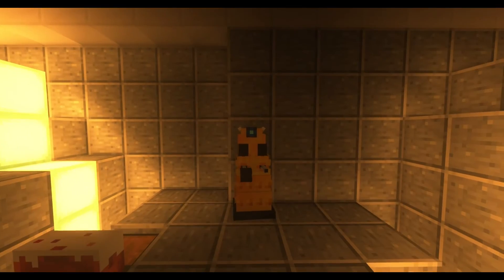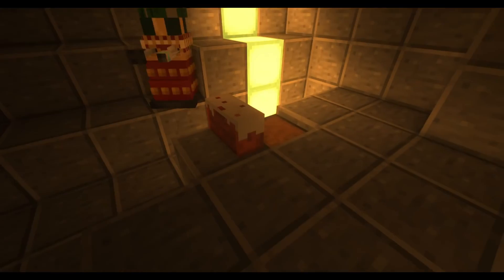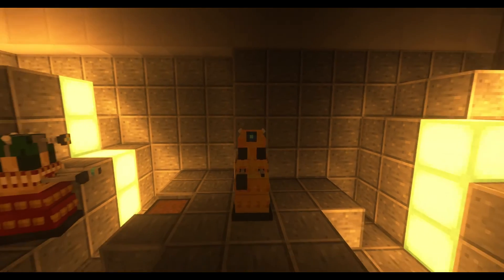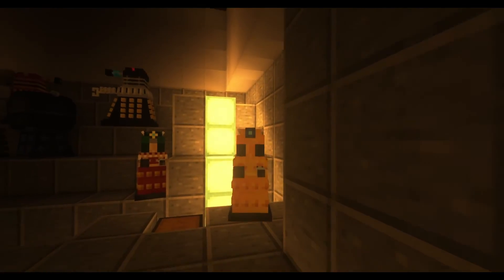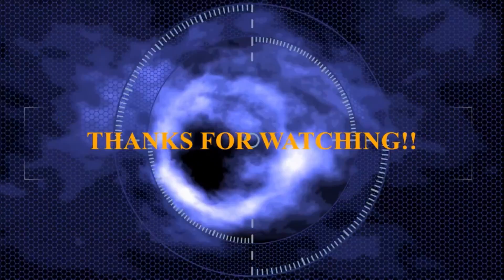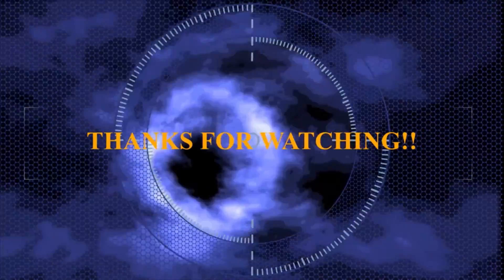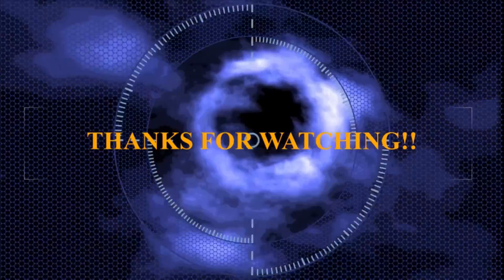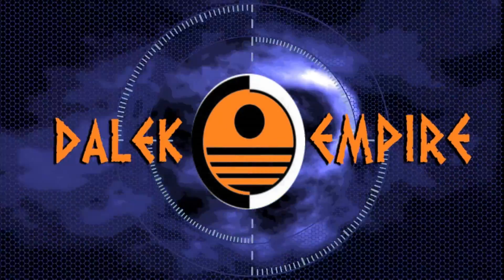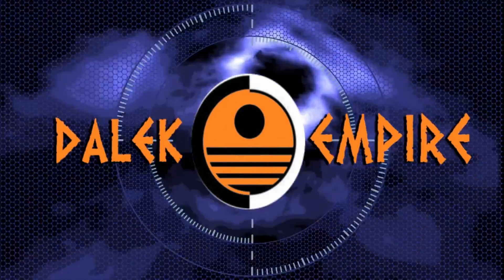My fellow subjects, if you enjoyed this, remember to subscribe for more, and I'll see you all in the next video. Tell me what topics you want me to cover next Sunday. Goodbye. Thanks for the enjoyable video today. Don't forget to click below to subscribe to the Dalek Empire, or you will be exterminated. Long live the Daleks!